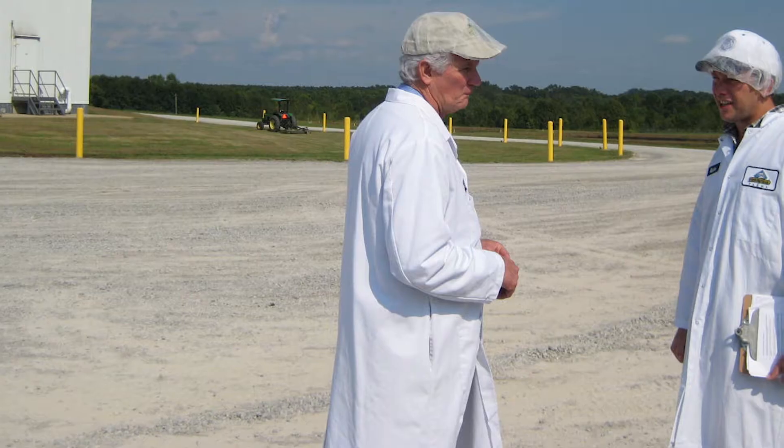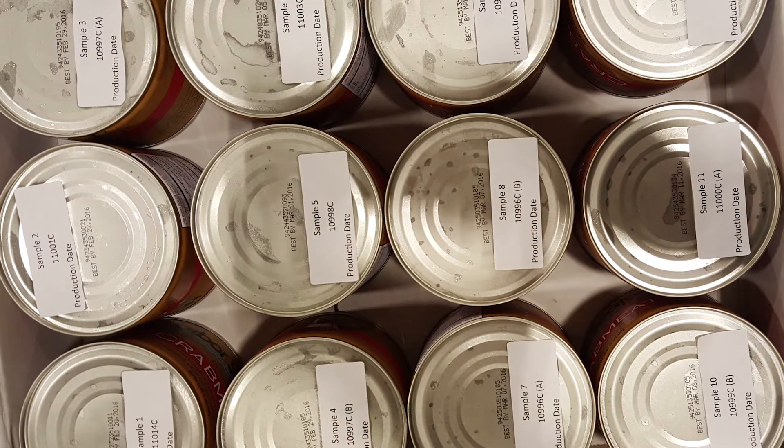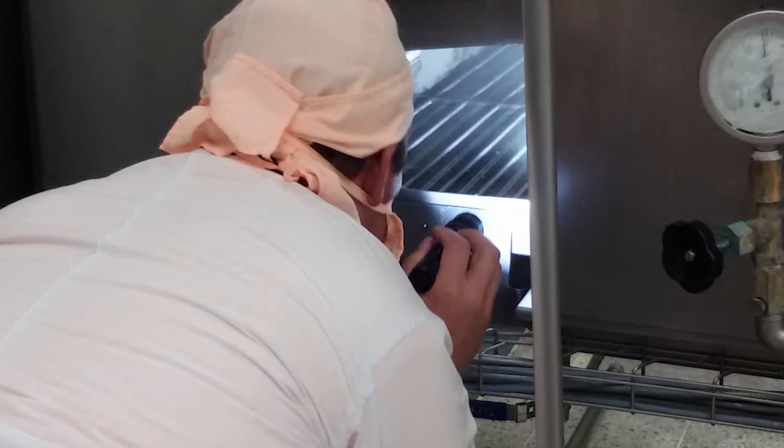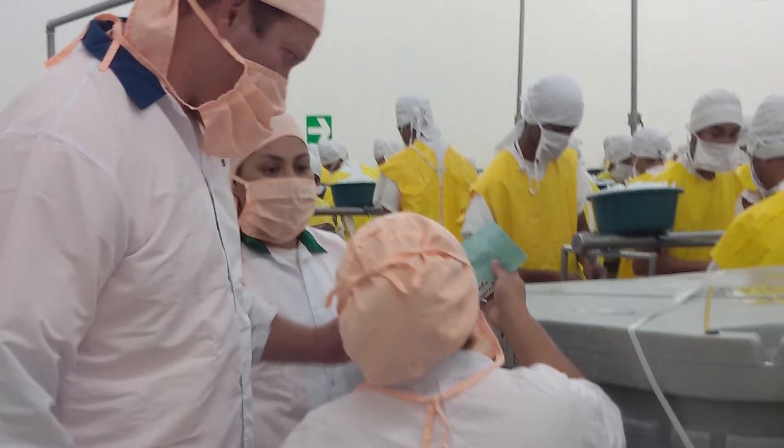Prepare your business to handle increased scrutiny from the FDA so you can avoid seafood warning letters, fines, and automatic product detentions. Learn the latest in seafood asset planning to make sure your quality control and insurance personnel are prepared for federal and third-party audits.